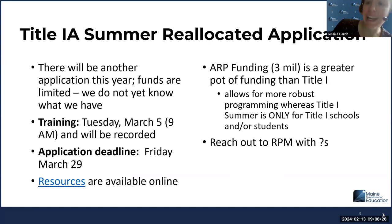Title I-A summer reallocated application is going to be coming out soon. As always, there are limited funds. This year there's also an ARP ESSER application that has significantly more funding and allows more flexibility to do programming outside of Title I schools. That ARP application has a deadline of March 29. In terms of Title I-A reallocated, the application will be coming out soon — we're just finalizing it — and once it's ready, we'll send out a notification to all ESE coordinators through Grants4Me. We'll also be holding a training on March 5 to walk through what the application looks like.